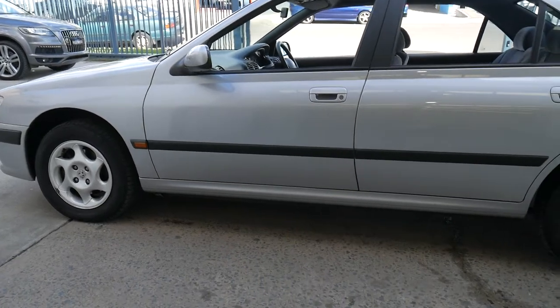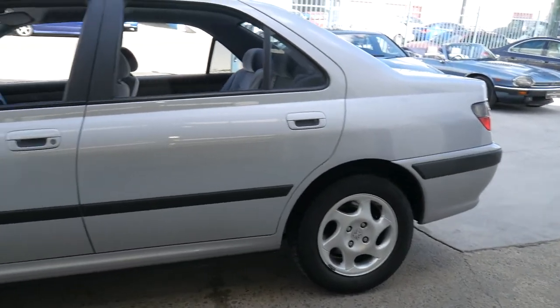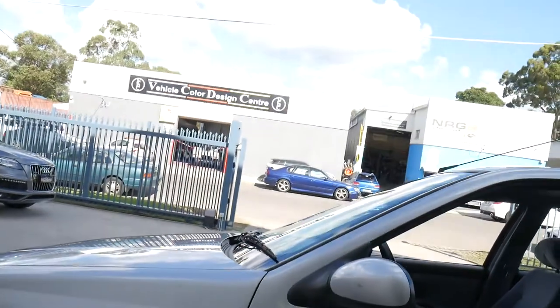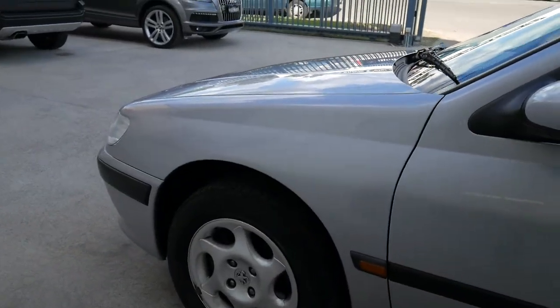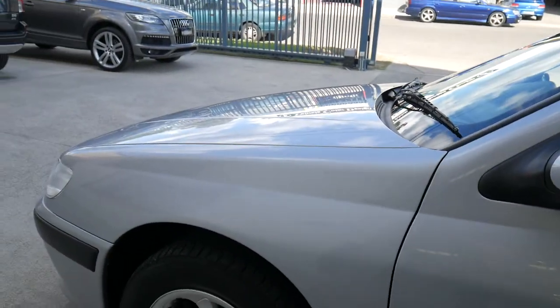It's very rare in the car industry in New South Wales to find a 1999 model European car with 44,000 kilometres. That's about 2,000 k's a year. We were told that this vehicle was traded in.